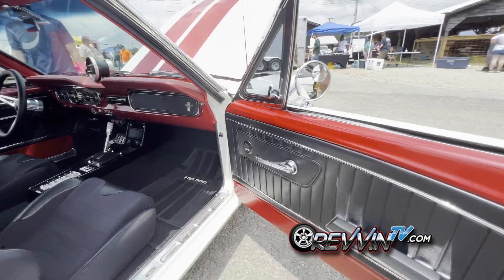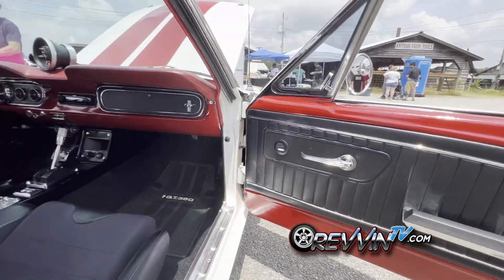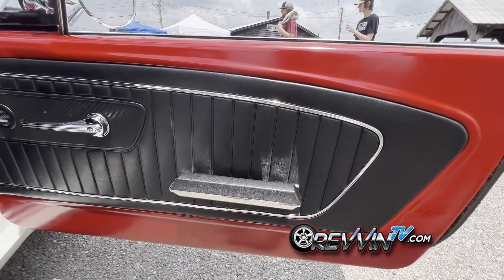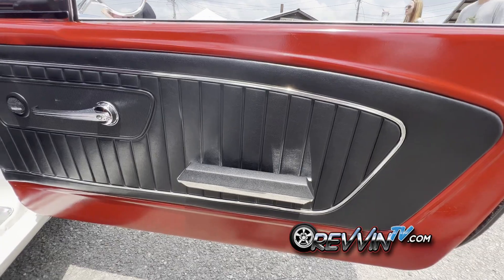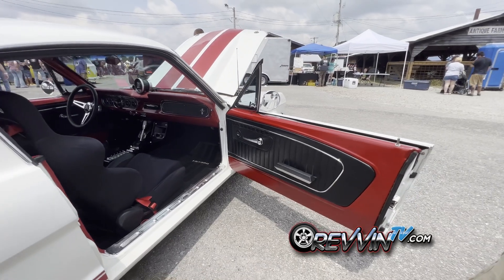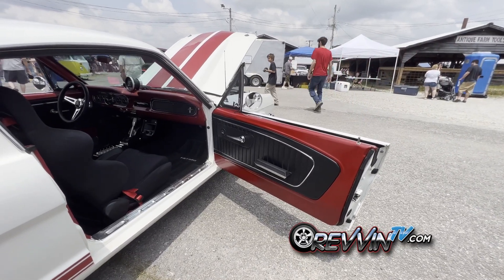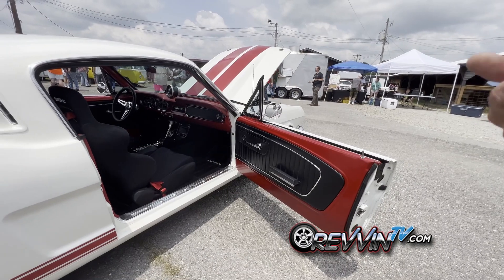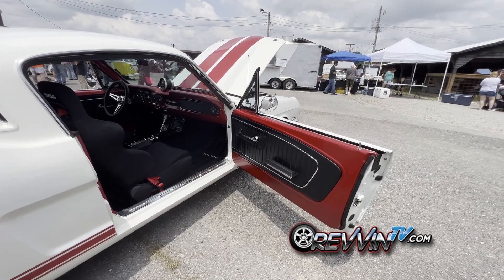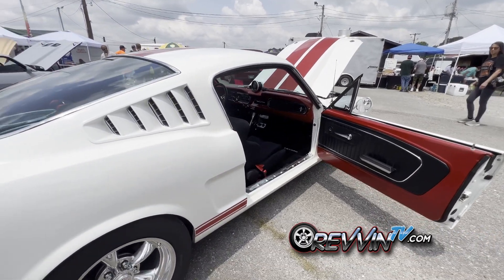The window regulators are electric, controlled by two buttons in the center console. The motors were sourced from a Toyota and retrofitted to work in the Mustang — they function really well. He tries to use whatever's available to make things custom and make them his own, which saves money and inspires creative work.